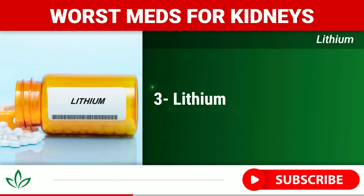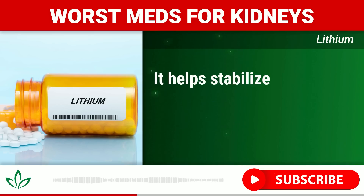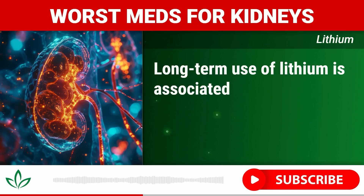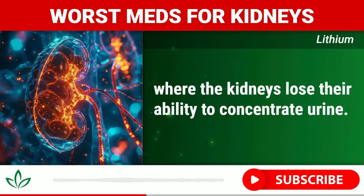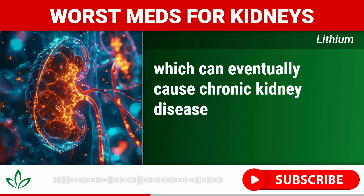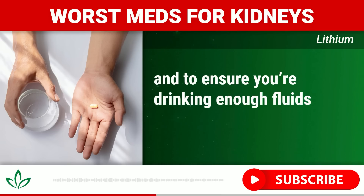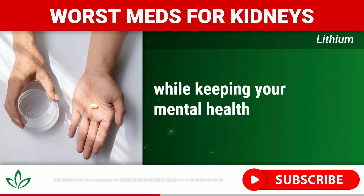Number three: Lithium. Lithium is a well-known medication for treating bipolar disorder and other mental health conditions, helping stabilize mood swings for decades. However, lithium can also be toxic to your kidneys over time. Long-term use is associated with nephrogenic diabetes insipidus, where the kidneys lose their ability to concentrate urine, leading to excessive thirst and large amounts of urine — which can eventually cause chronic kidney disease or end-stage renal disease. If you're taking lithium, have regular kidney function tests and ensure you stay well hydrated. Working closely with your healthcare provider can help minimize the risks while keeping your mental health stable.